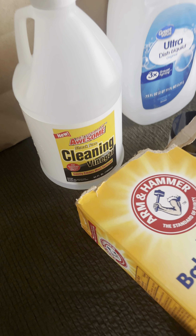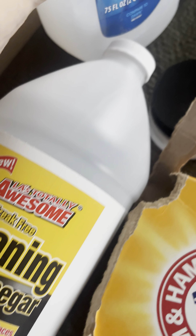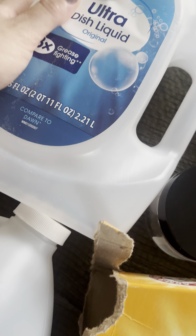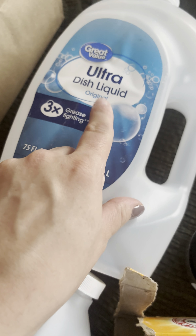The first thing I have is the cleaning vinegar by Dollar Tree — just okay, nothing special. I'd rather get actual vinegar to clean with baking soda than that.